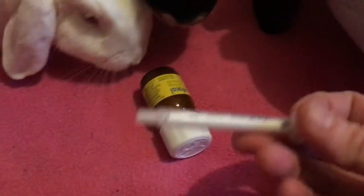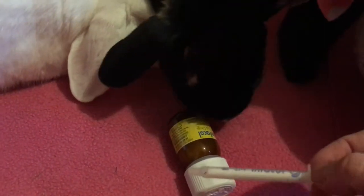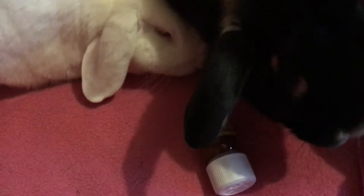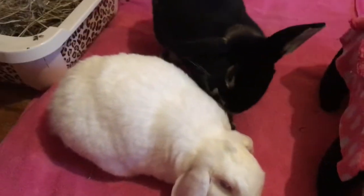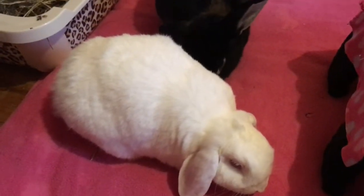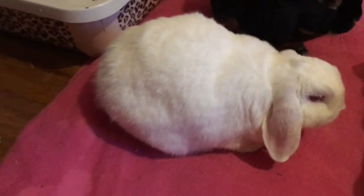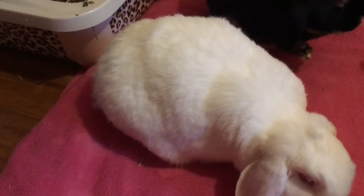It just helps to break down the bubbles into smaller bubbles so they're easier to pass. It's got a little container with a syringe, so it was easy — I just did one syringe and was able to force feed it to her because she certainly didn't want it. The dose you generally give is one syringe every hour for three hours, and that should help to break it up.